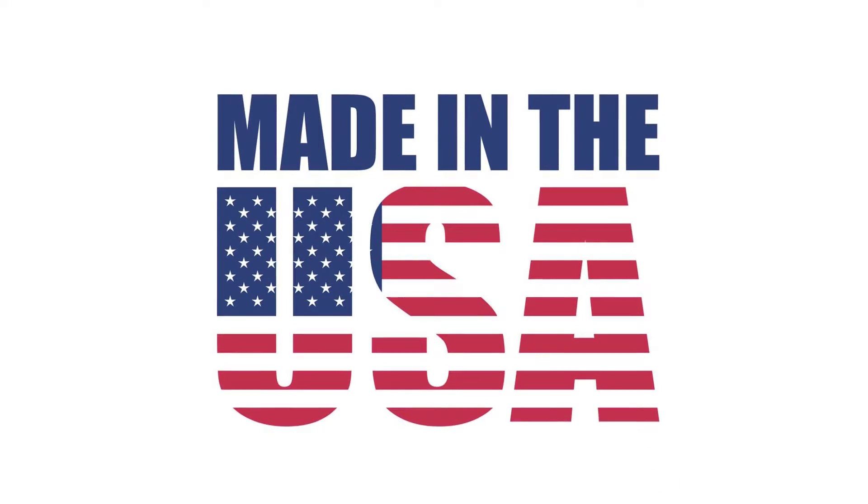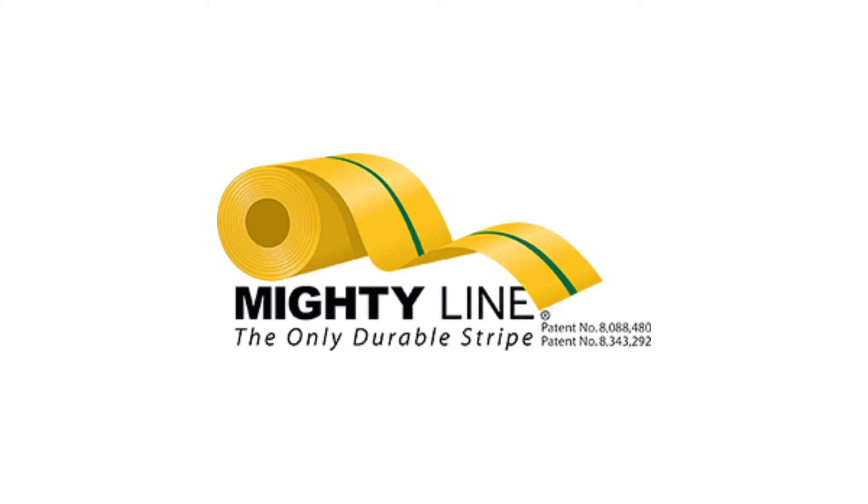Don't take my word for it. Grab a sample of MightyLine floor tape for yourself — a free sample. Go to MightyLineTape.com forward slash podcast. You can not only catch episodes of the Safety Pro podcast on that page, but there is a form right there where you can fill out and get your own sample of MightyLine floor tape. Again, MightyLineTape.com forward slash podcast.